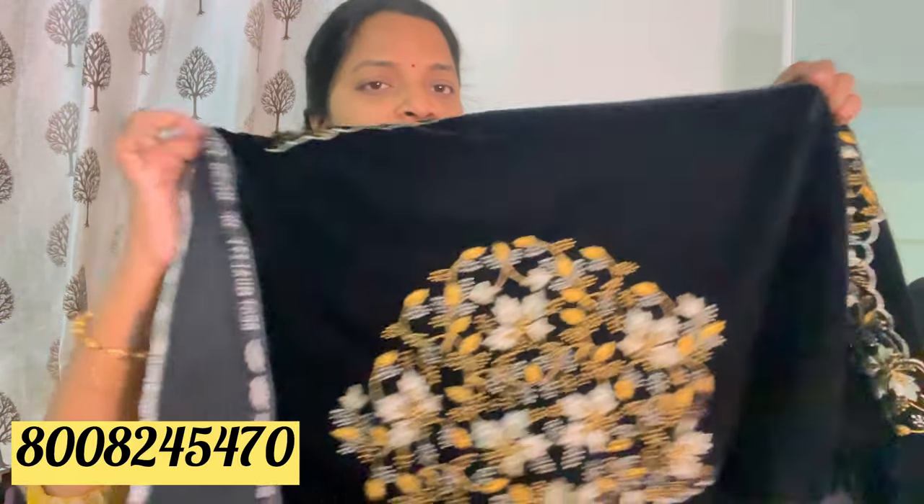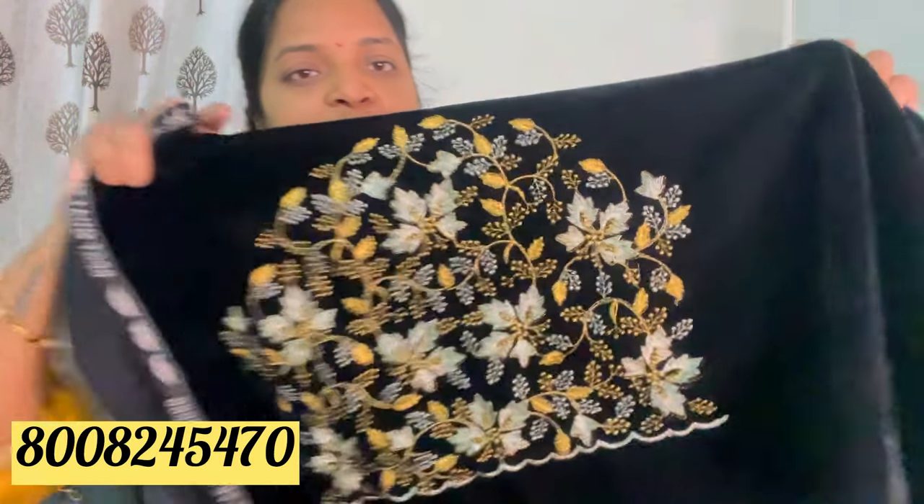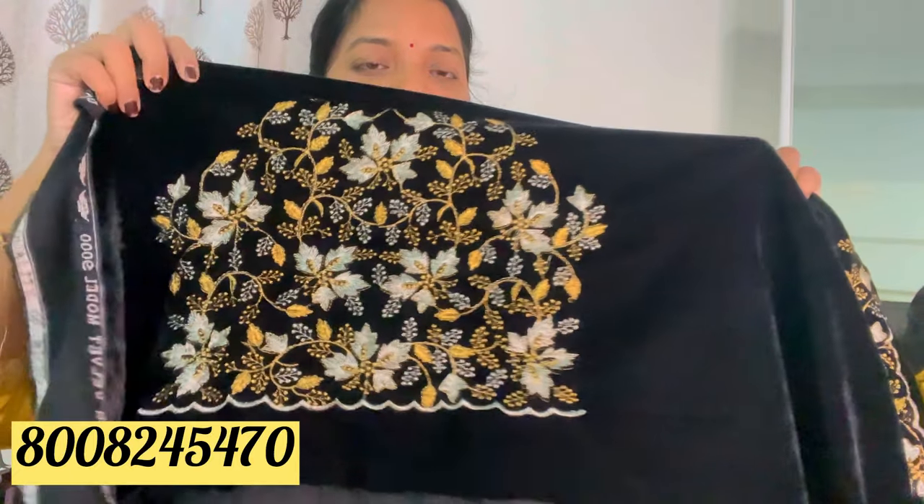Blouses are light white. If you look at the blouse, you have to wear beads. It is normal, but in computer embroidery it is very pleasant. It is also heavy.